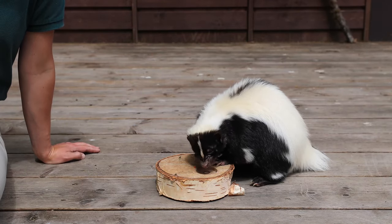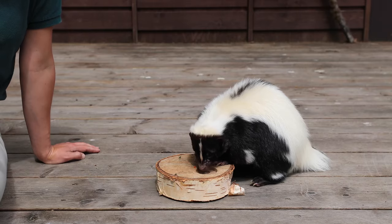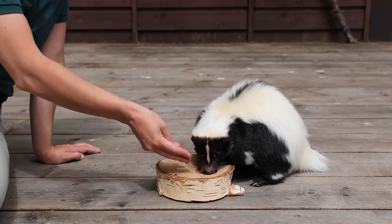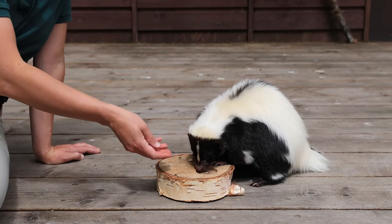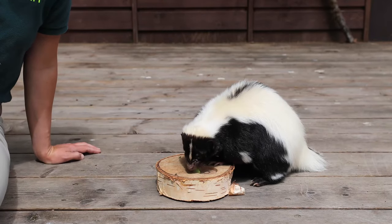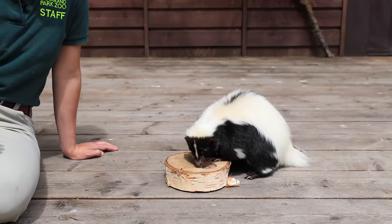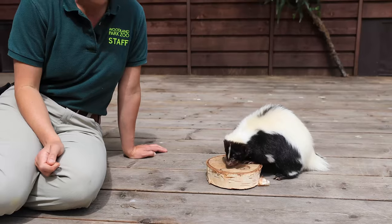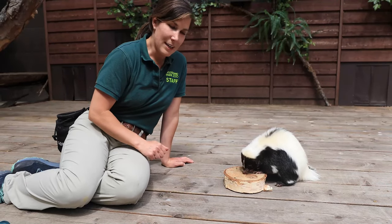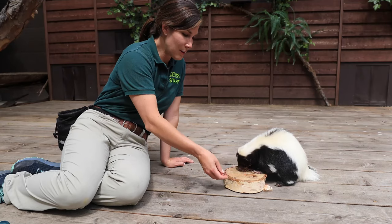Harry is an omnivore, so he eats both meat and vegetation, and his favorite food to eat is bugs. Skunks love bugs and slugs and mice and roaches and worms — things that we might consider pests. They help to keep those out of your house and out of your garden. They use their long claws to dig in the dirt and their excellent sense of smell to track down their favorite prey.